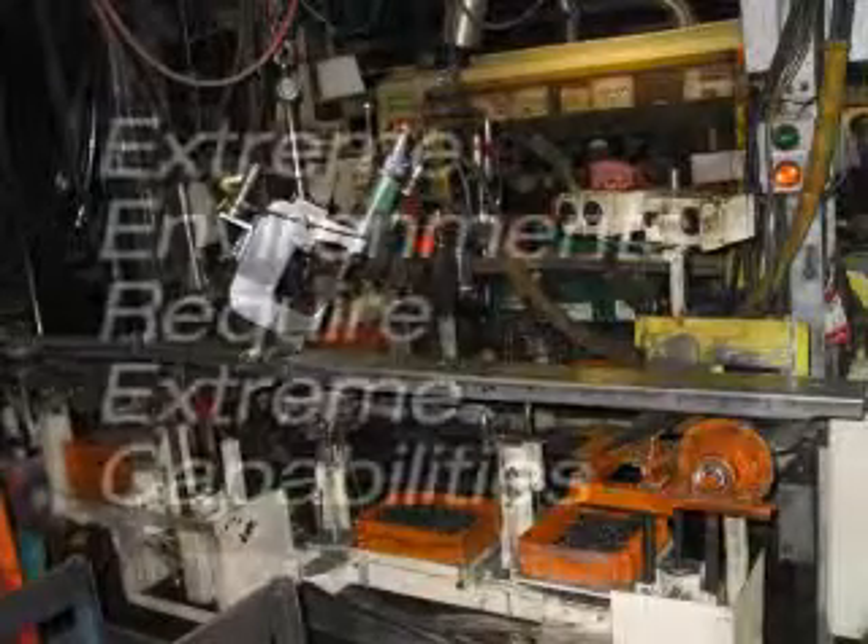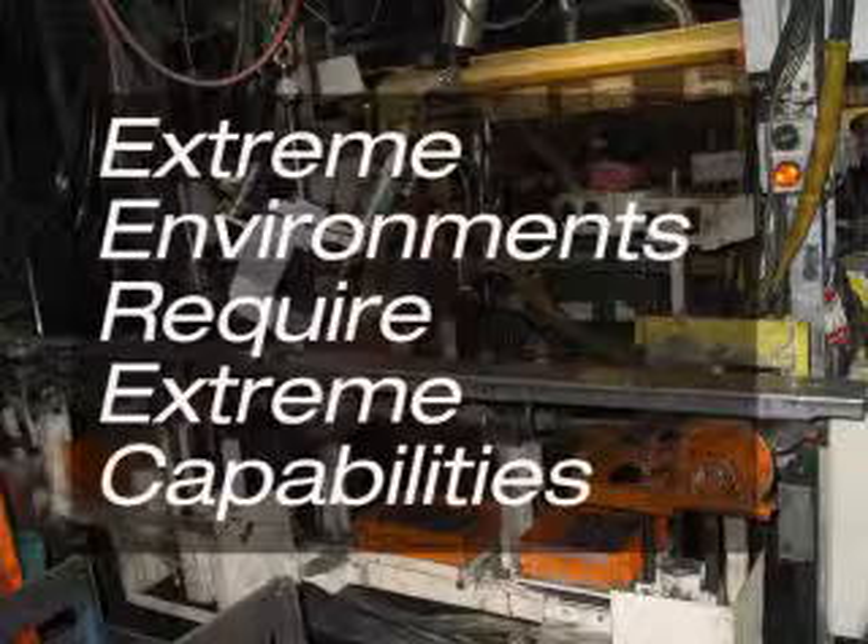Hi, welcome to Balaf TV. Today we'll be discussing the Balaf RFID Data Bolt. With the Data Bolt, extreme environments require extreme capabilities.